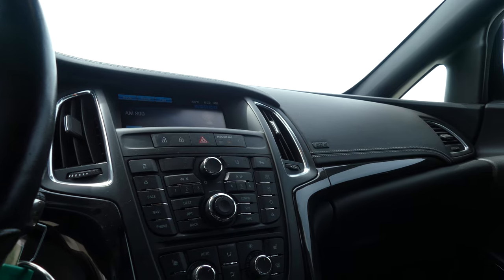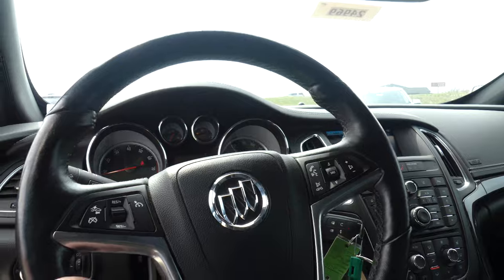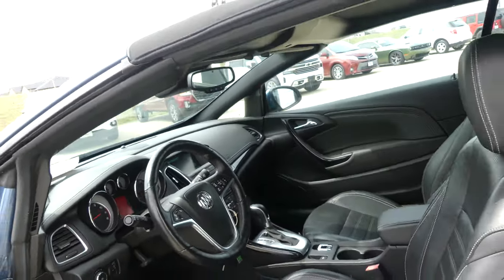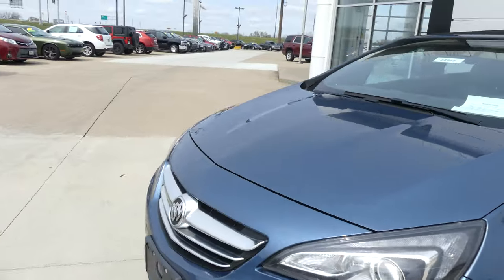Dual climate control, heated leather steering wheel with cruise control settings, hands-free calling, and audio. The gorgeous sky blue metallic exterior paint is finished off with chrome and black accents.